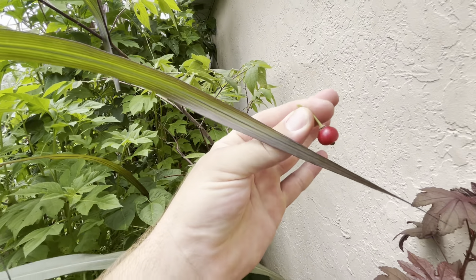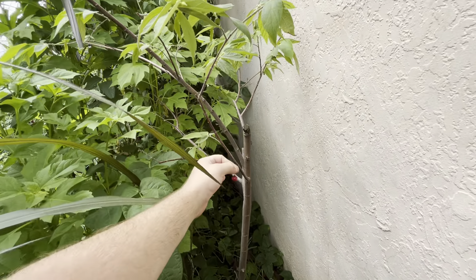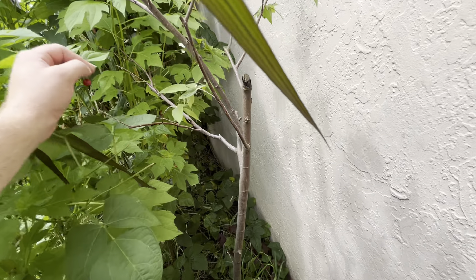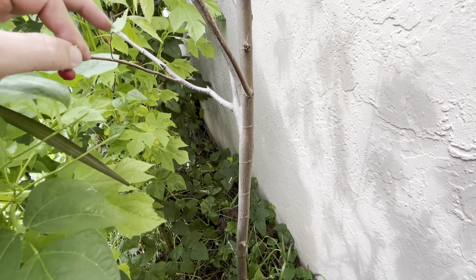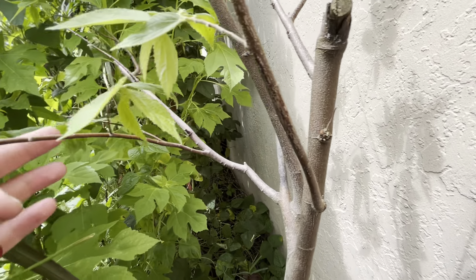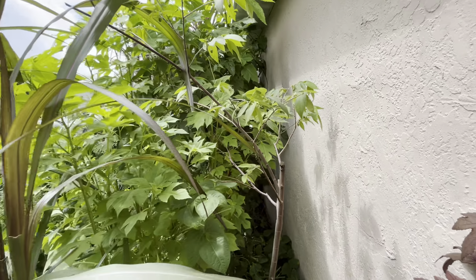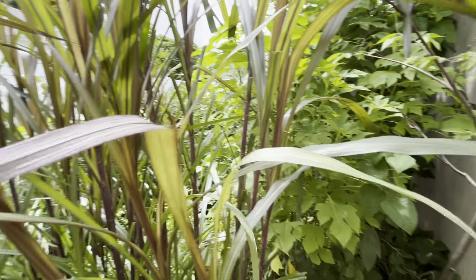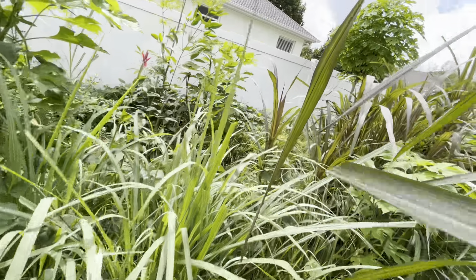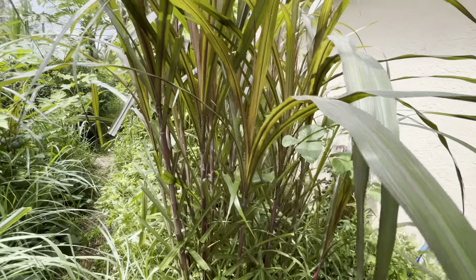I've got a lot of pruning to do around the air conditioning unit. Been eating some of the sugar cane — you can see all the new shoots. There's a little lubber grasshopper; sometimes I feed them to my fish, other times I just let them do their thing. I have so much vegetation I'm not too worried about them.